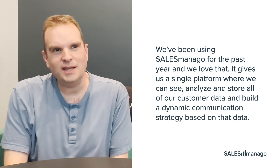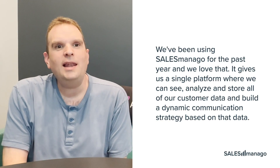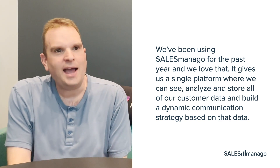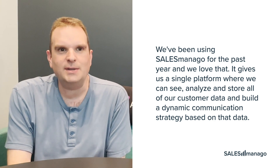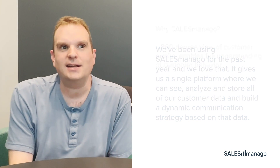Hi, I'm Richard Stone from AudienceView. We've been using Salesmanago for the past year, and we love that it gives us a single platform where we can see, analyze, and store all of our customer data and build a dynamic communication strategy based on that data.